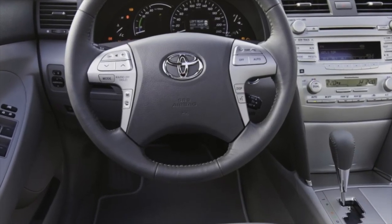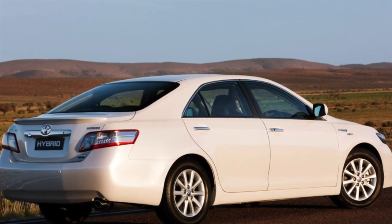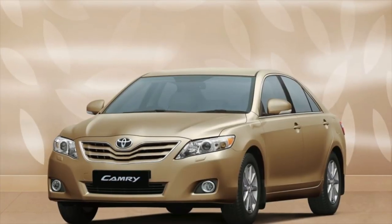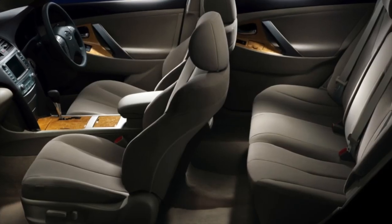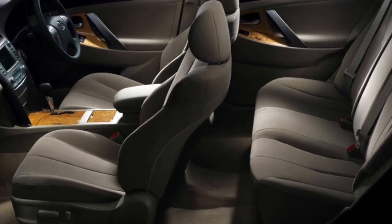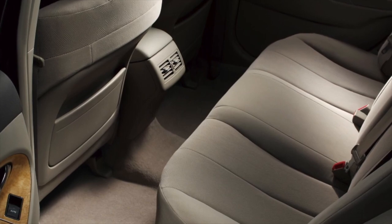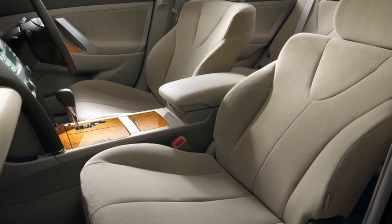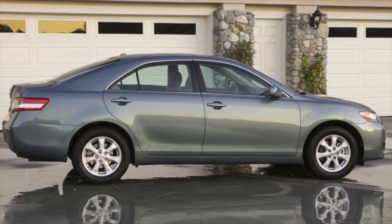Often, at around 130-150,000 km, the generator pulley needs to be replaced. When choosing a car, you should clarify its history — the Toyota Camry is popular with officials and businessmen and is often driven by chauffeurs. As a rule, such cars spend long periods idling, with the interior constantly heated in winter and cooled in summer, and serviced only by calendar mileage. In practice, oil changes recorded every 10,000 km may actually correspond to 15-20,000 km of real engine operation, making engine longevity difficult to predict.